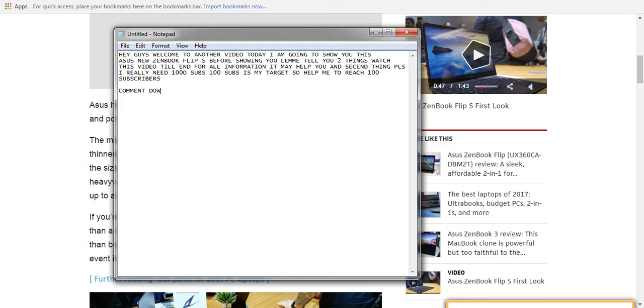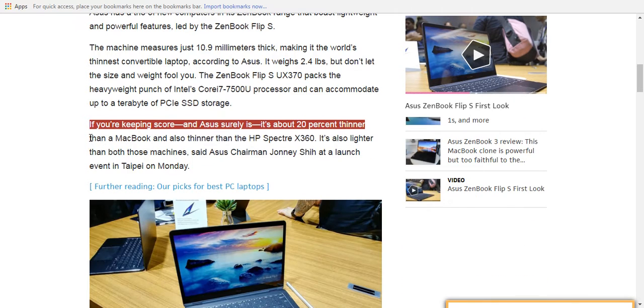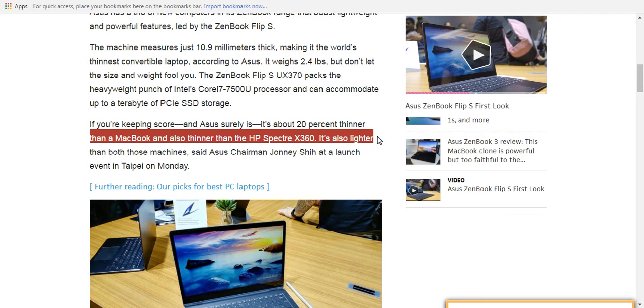And then there's the meaty ZenBook Pro with a Core i7 and NVIDIA GeForce GTX 1050 graphics. It has a 15.6-inch 4K screen, a four-speaker audio system, and battery life is pretty impressive at 14 hours according to the company. It'll cost from $1,299.